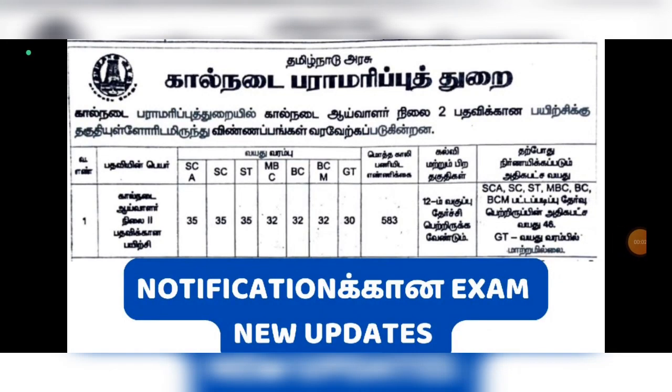What is the update of Livestock Inspector Grade 2? We are doing videos for a long time, and now we are going to have another update.